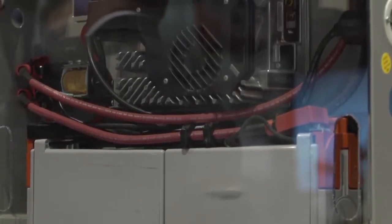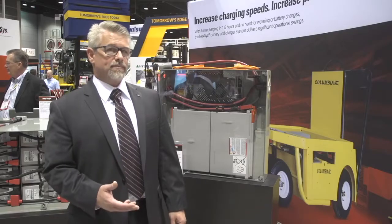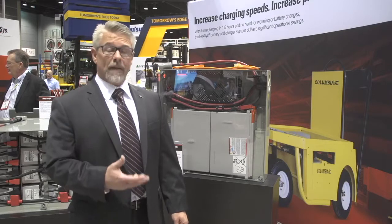This is our Nexus battery pack. It's made for the 4,000 pound walkie market and it has an integrated charger built into it. Our typical customer is a retail facility — customers that are looking for the ability to opportunity charge when they're not using it, but also want the safety aspect of having a sealed battery.